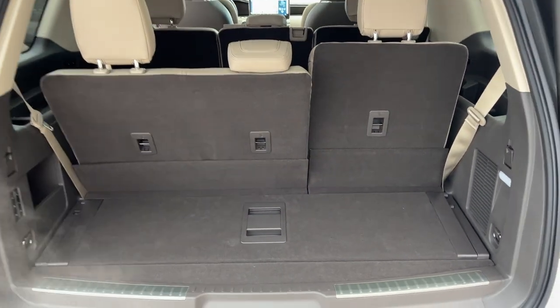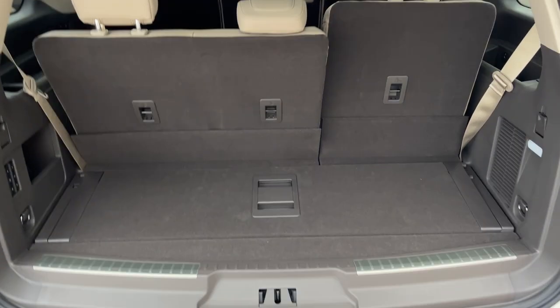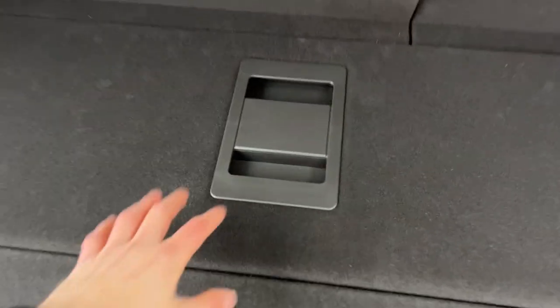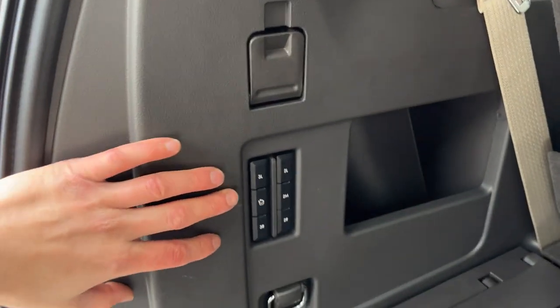Back here you do get plenty of storage and the seats all fold down — be sure to check out the photos for that. As you can see on the rear bench, you do have a couple of different seating positions so you can be nice and comfortable. This one does have the advanced cargo manager as well, and then you have all your buttons to drop the seats and raise them from those buttons as well.